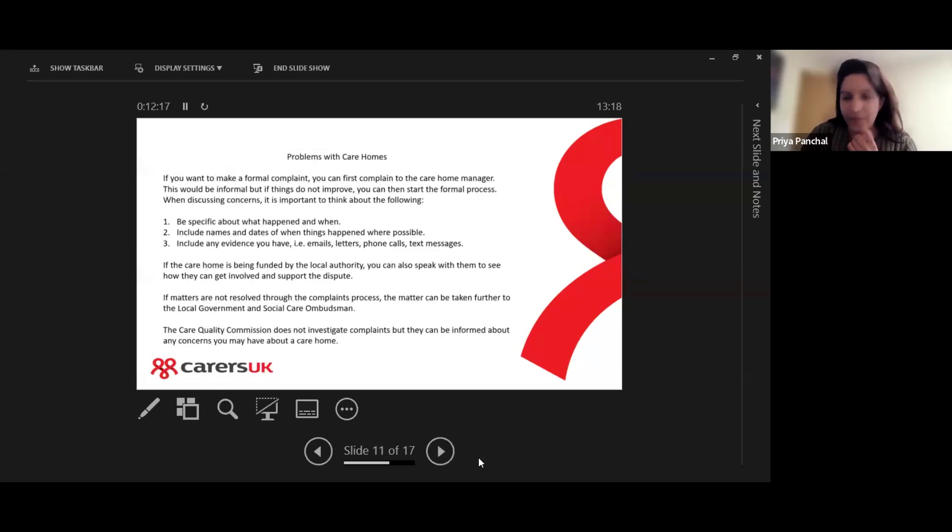If you are thinking of making a formal complaint, it's suggested that you first complain to the care home manager. This would be an informal process, but if things don't improve, or if you don't like the response from the care home manager, you can start the formal complaints process.